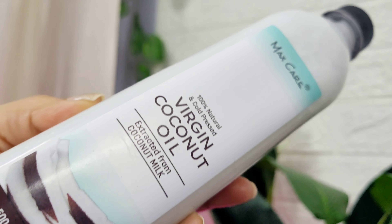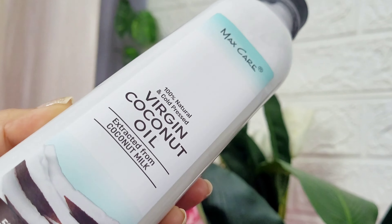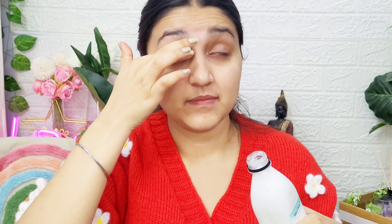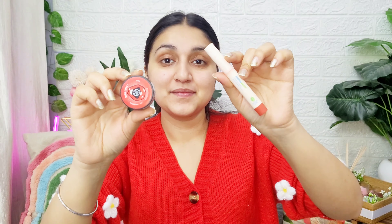Next we have coconut oil — you can never skip this in winter. You can apply it on your hair, or on your eyebrows and eyelashes. If your eyebrows and eyelashes feel dehydrated in winter, coconut oil really helps. You will get many options in the description box with links.